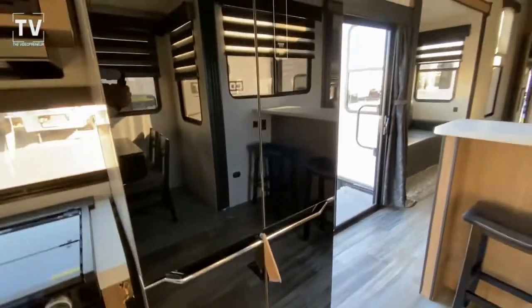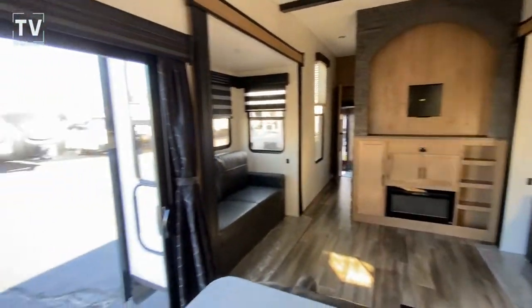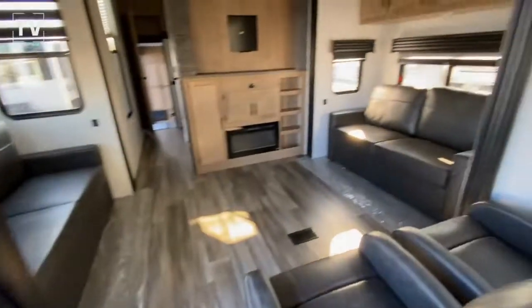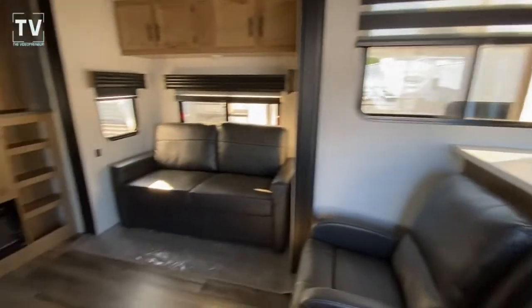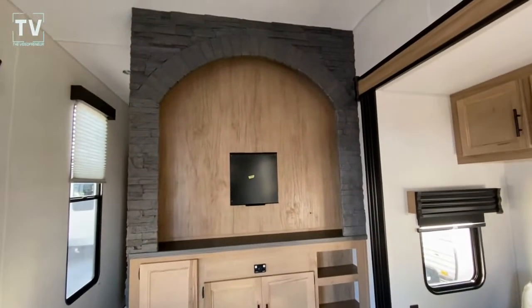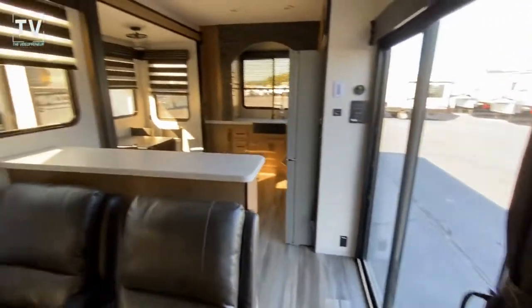The AC unit is a 30,000 BTU unit and the furnace is 35,000 BTU. There's another alcove above the fireplace — a great place for your flat-screen TV. What are your thoughts on this RV? Leave a comment below and give it a thumbs up if you think it's as cool as I do. I really enjoyed shooting this one and I hope you enjoyed watching it. I greatly appreciate the support on the channel. And I wanted to clear the air — Aaron corrected me: it's not a horse camp for Christian horses.